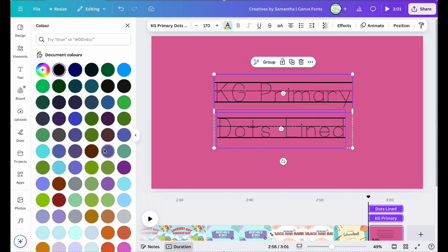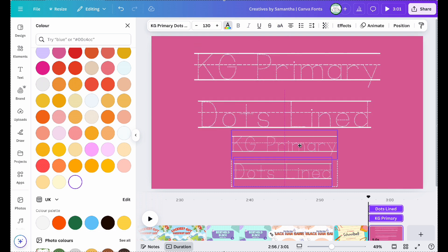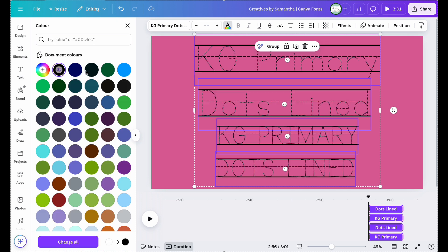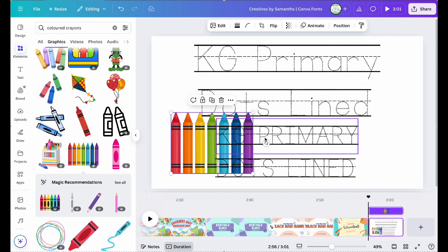KG Primary Dots Lined, which is perfect for educational designs and teaching children how to write.